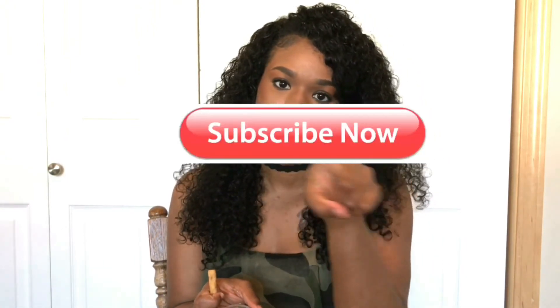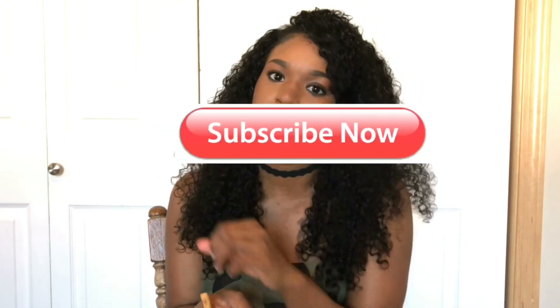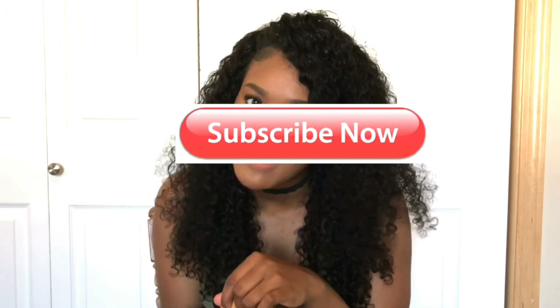If you want to see more videos like this, thumbs up this video! Also don't forget to subscribe — hit that red button and subscribe to my channel. You don't want to miss any more exclusive videos. I'll see you beauties and funnies on my next video!